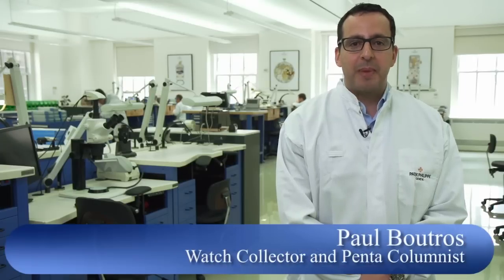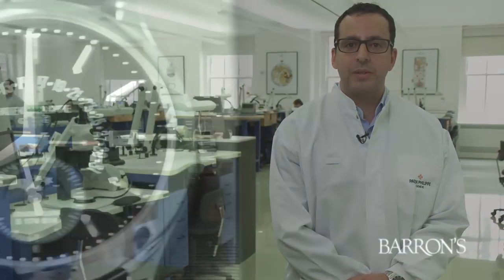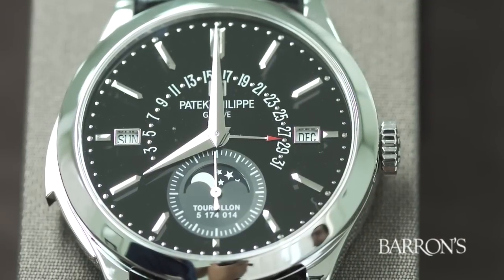This is Paul Boutros, Barron's Penta's watch columnist. I'm here at the U.S. headquarters of Patek Philippe in Rockefeller Center in New York City to have a conversation with Larry Patinelli, the brand's U.S. president, and to get an up-close look at one of the brand's most complicated watches, the Tourbillon Perpetual Calendar with Minute Repeater.